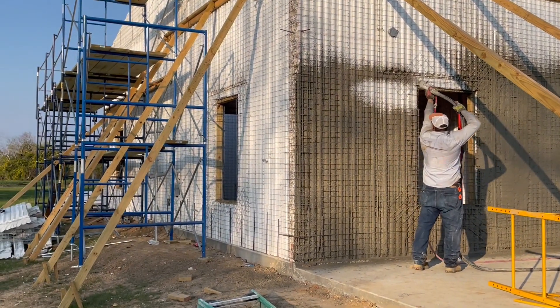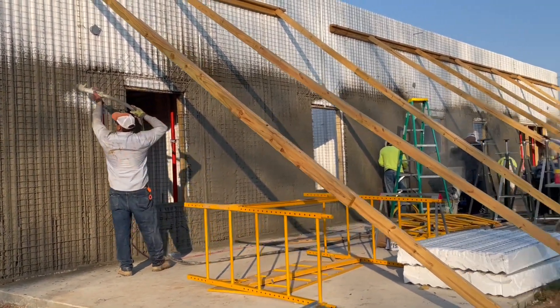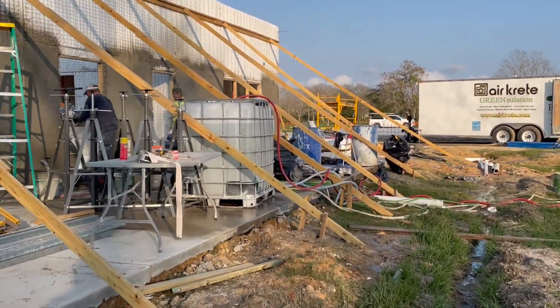This house here is approximately 2,800 square feet. Once this house is complete, we'll start on house number two right next door.